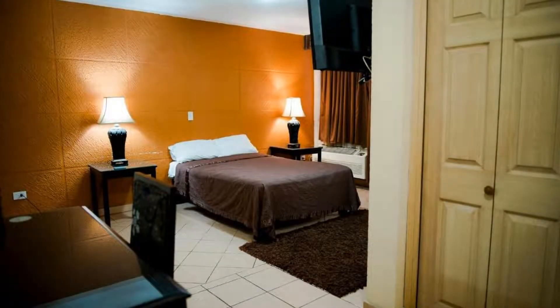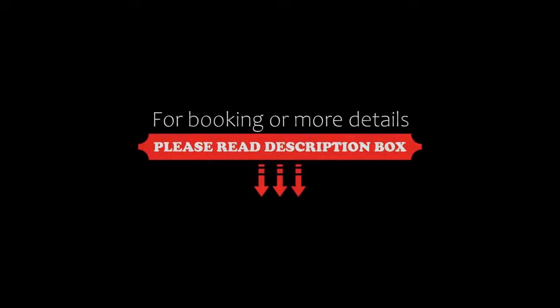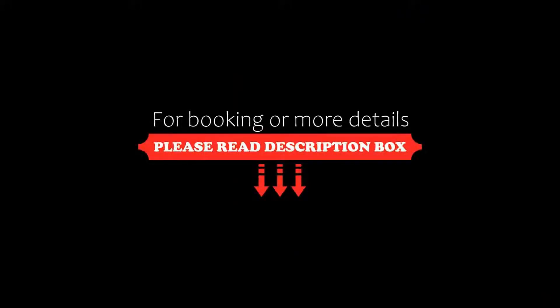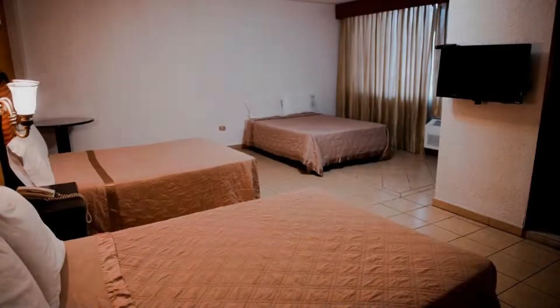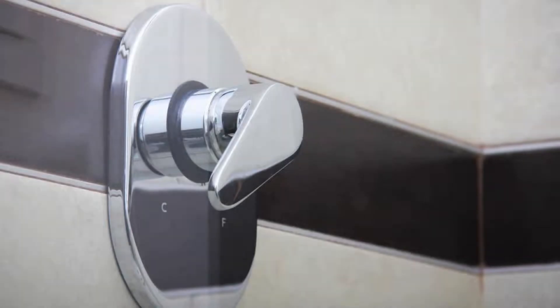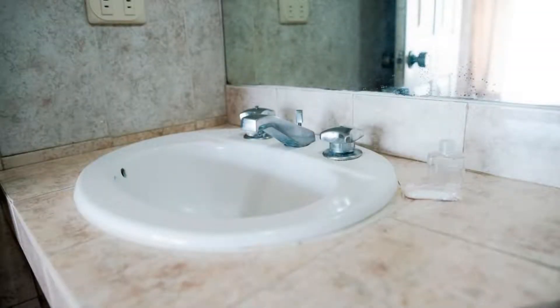If you have already checked out from this hotel, please share your experience in the comment box. For booking and more details, check the description below. If you are facing any kind of problem in booking a room in this hotel, you can tell us by commenting and we will help you.